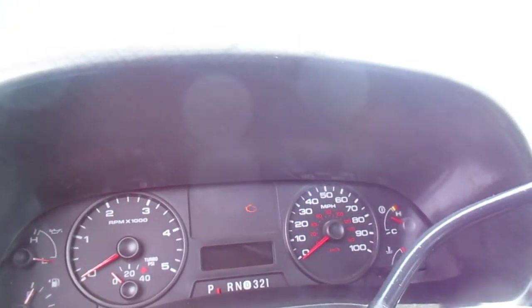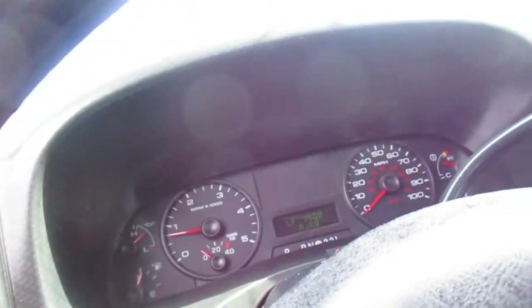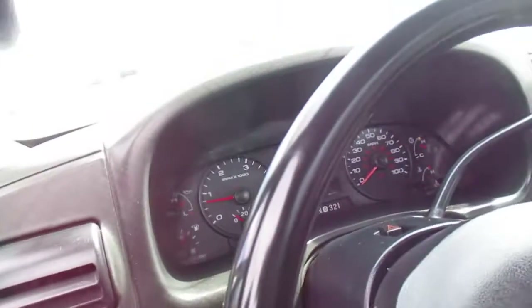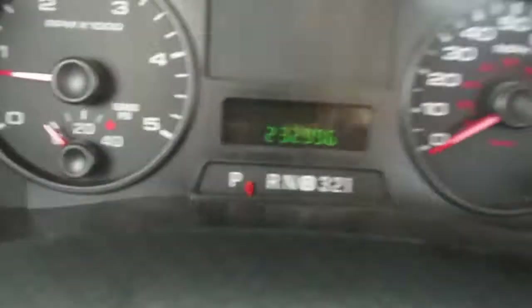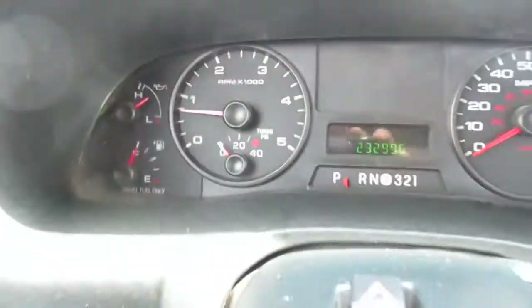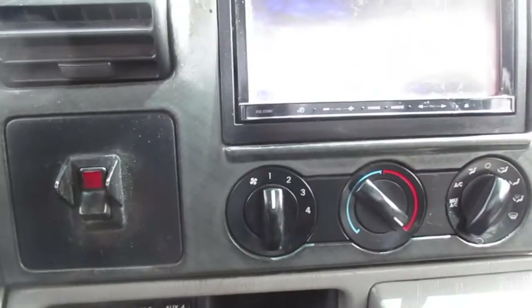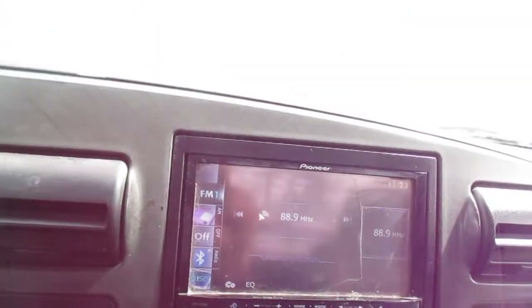It does fire right up and it's completely functional as stated. All the other gauges seem to work. The cluster shows 232,996 on the dash. It does have heat and AC, and PTO. Pioneer touch screen — we'll pop the hood and show you that as well.